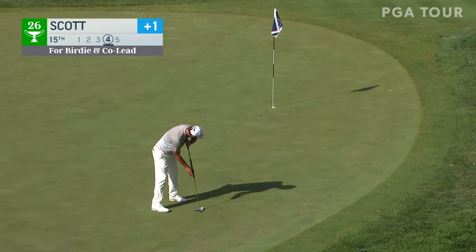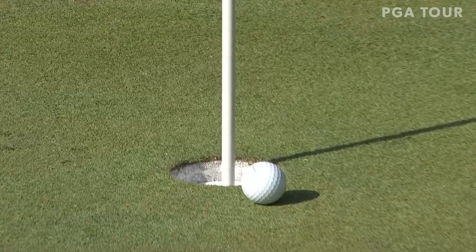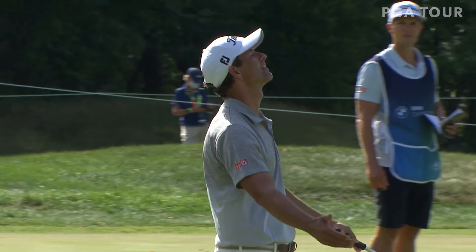Adam Scott at 15, the par five, looking for a share of the lead. This is how tough this course was in the third round — even par, leading. And Scott drops it in.